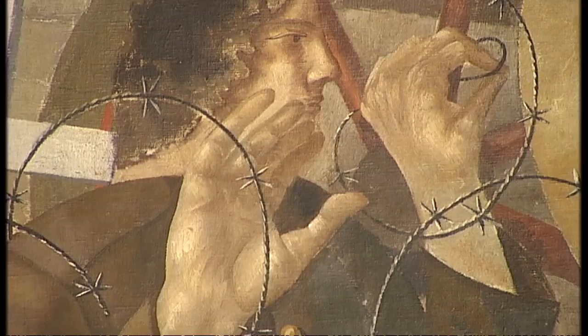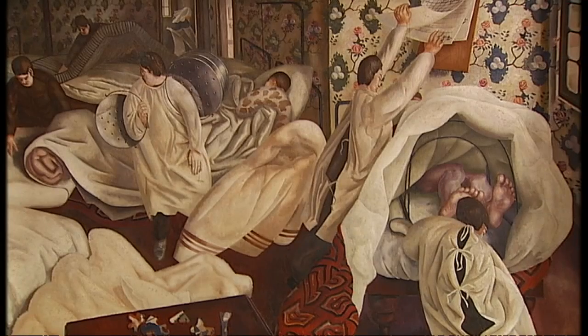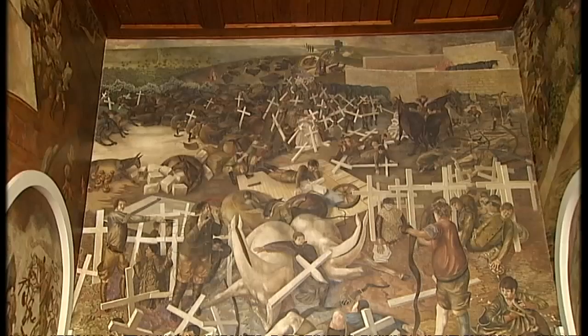Some war artists suffered terribly from what they saw and what they experienced. But Stanley seems to have perhaps even used the painting of this to deal with the war. He had a way of overcoming things spiritually. He seemed to sort of work his way through it and not be too overwhelmed by the agony of it all.